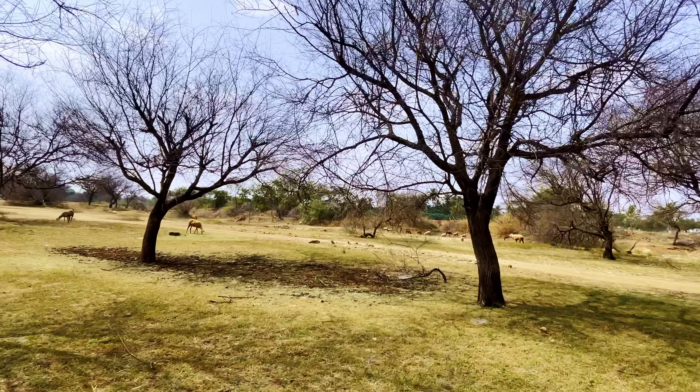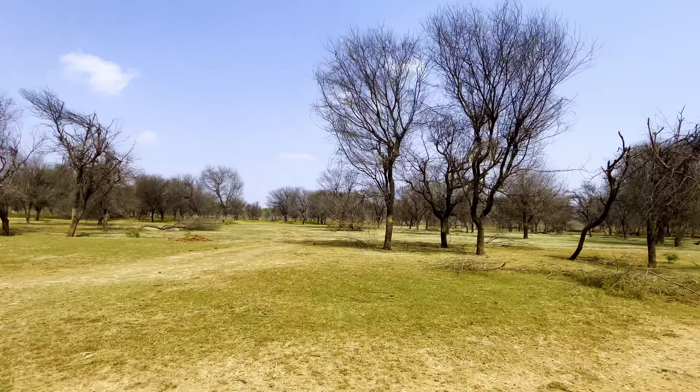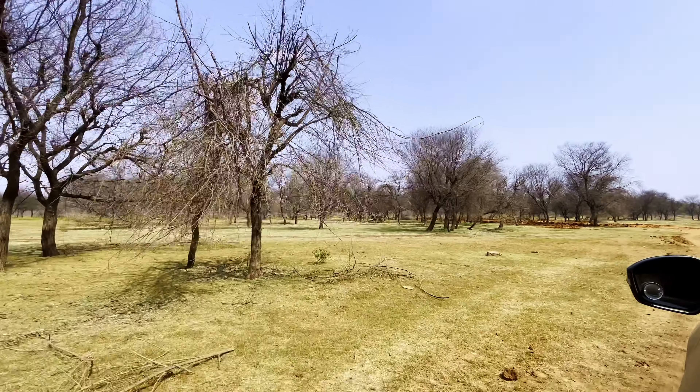We also saw a few raptors while leaving — one of them was this beautiful pallid harrier, and a common kestrel as well.